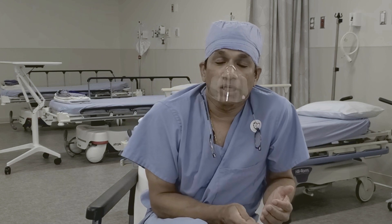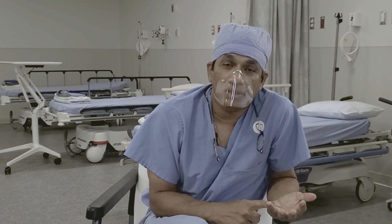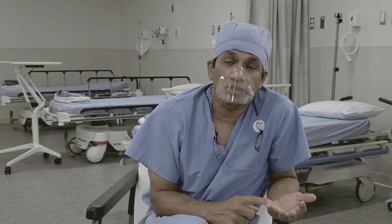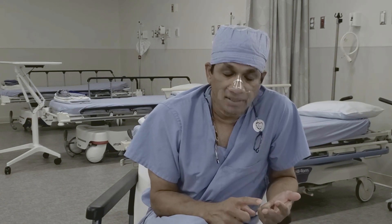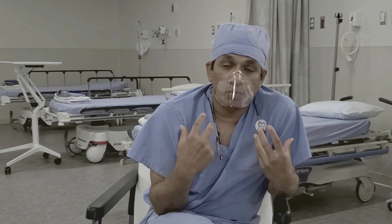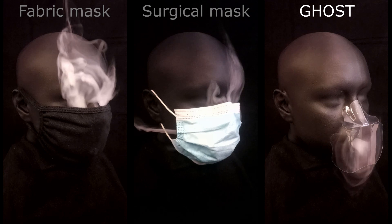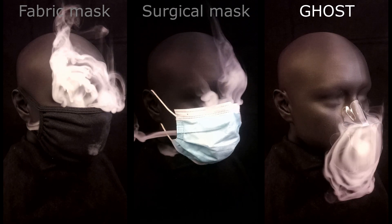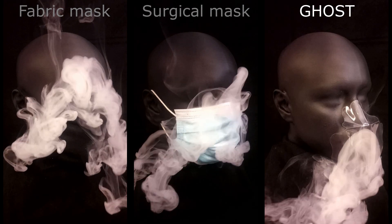The Ghost Shield is a marked improvement over the currently available masks. One, it's transparent, so you can see facial expressions and lip reading. Two, it's very comfortable to wear. It's an easy slip-on and it provides adequate protection in terms of containing droplets — unlike the current masks, these droplets do not come out. I think it affords a level of protection that is much better than most of the currently available masks.